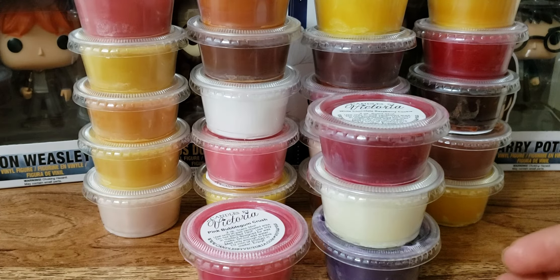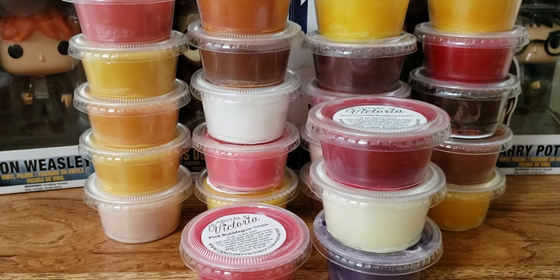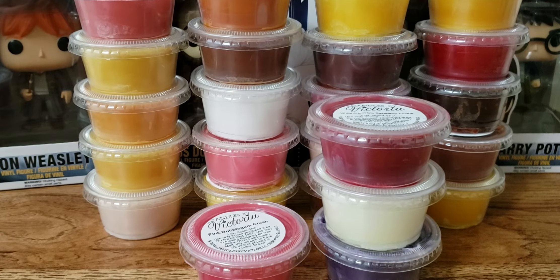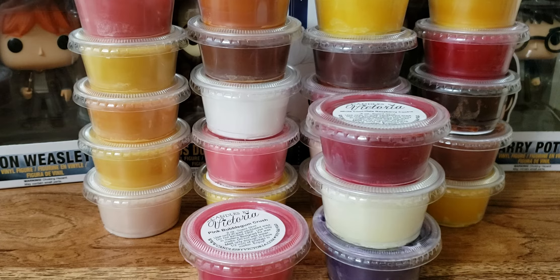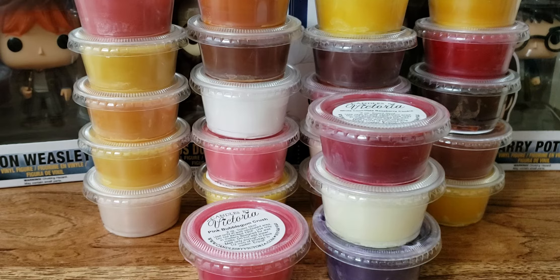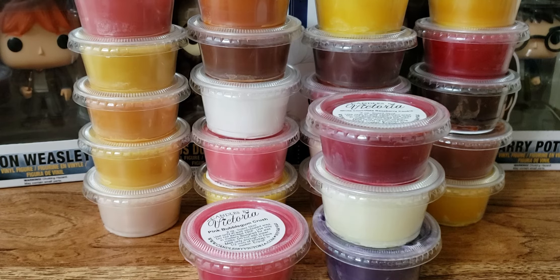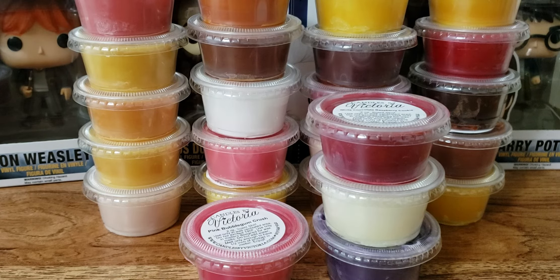We have Key Lime Pie. That's a good lime — very, very realistic. I even smell the crust. This one is blowing my mind. That's good.